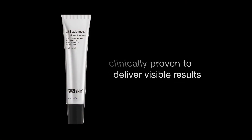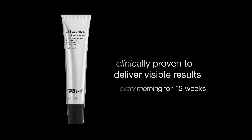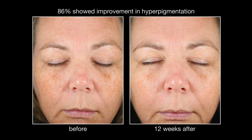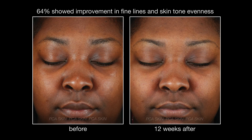In a clinical study of 42 patients covering all Fitzpatrick types, patients used C and E Advanced every morning for 12 weeks. 92% of patients showed improvement in skin brightening, 86% showed improvement in hyperpigmentation, and 64% showed improvement in both fine lines and skin tone evenness.